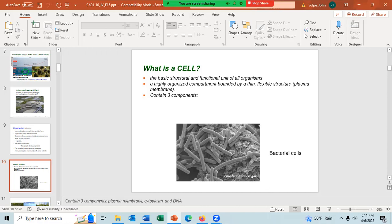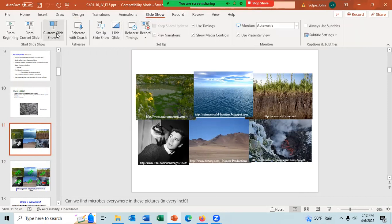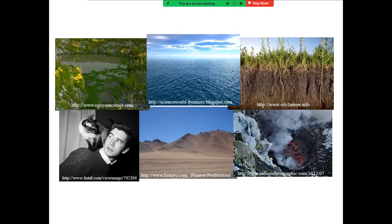Looking at these pictures — where would you find microbes, or where would you not find microbes? There are microbes in the water, microbes on the plants, microbes on the rocks. Do we find microbes in the ocean? In the air? Yes, we do. Microbes would be everywhere except for the lava. We find microbes in the air — up about a mile into the air — and in the soil, down about a mile into the soil.